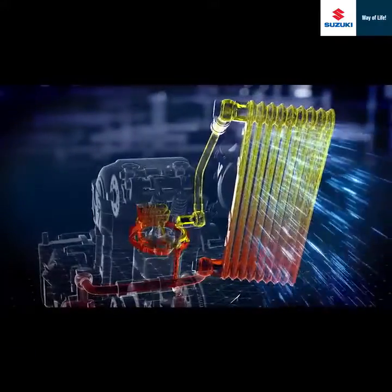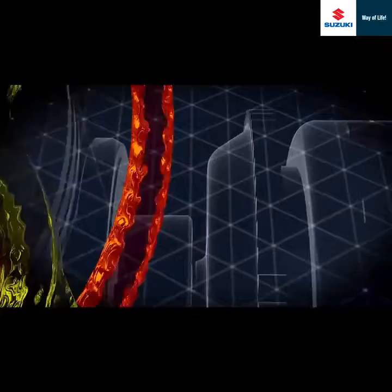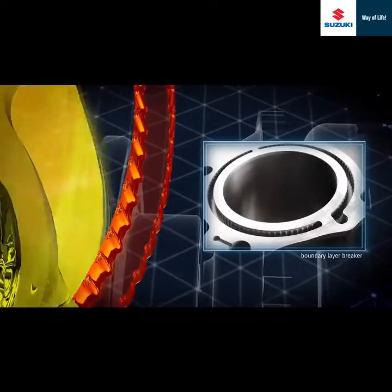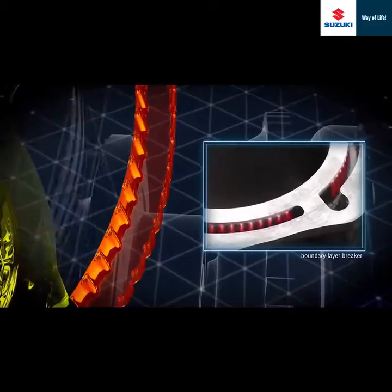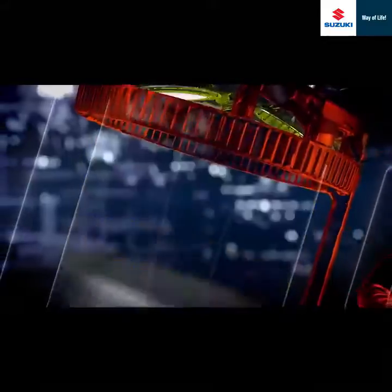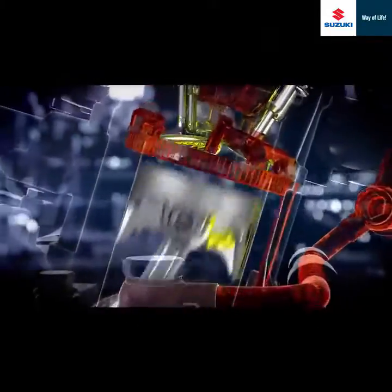Moreover, a boundary layer breaker on the inside and outside of the oil jacket, which is newly adopted, has improved the heat transfer rate. These enable controlling of the engine temperature so that it is maintained at the optimal temperature for combustion efficiency.